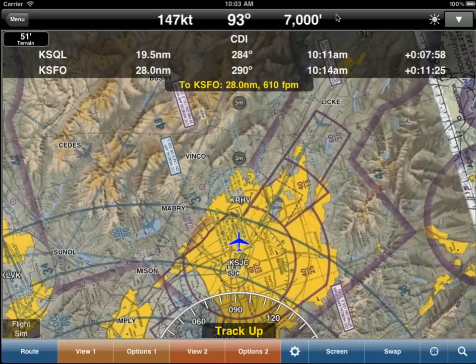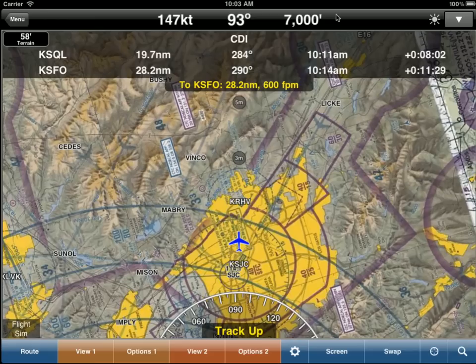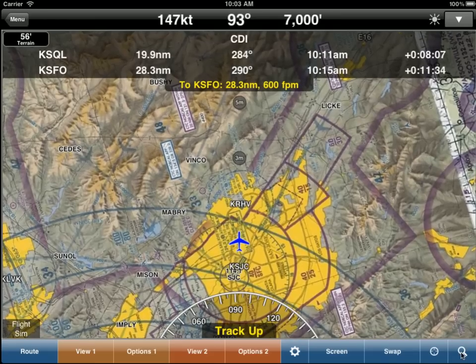This short video shows how to use the great search functionality in WingX. There is a button in the bottom right hand corner that looks like the little search logo. Just go ahead and tap on that.